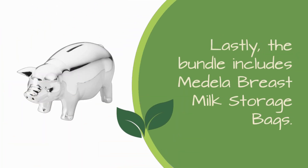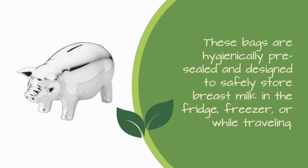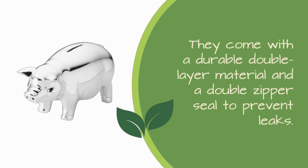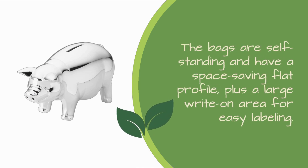Lastly, the bundle includes Medela Breast Milk Storage Bags. These bags are hygienically pre-sealed and designed to safely store breast milk in the fridge, freezer, or while traveling. They come with a durable double-layer material and a double-zipper seal to prevent leaks. The bags are self-standing and have a space-saving flat profile, plus a large write-on area for easy labeling.